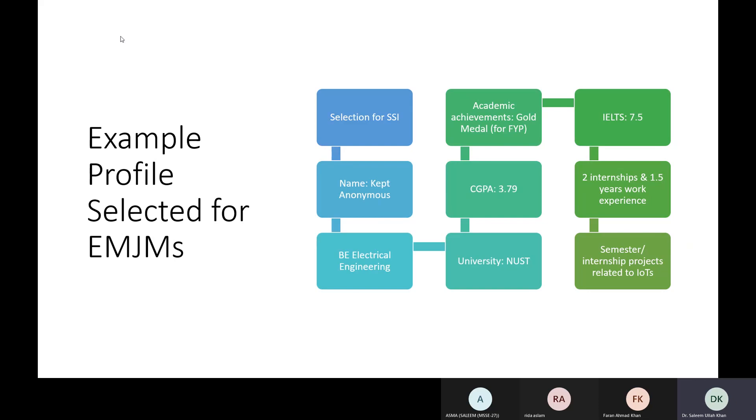For example, this program is called SSI — the name is anonymous. This student got selected for a master's program; he did a bachelor's in electrical engineering with 16 years of education, which is the minimum criterion. He had a CGPA of 3.79. As for minimum CGPA, there is no fixed minimum — the higher your GPA, the higher your chances. I've seen people with 3.0 or 2.8 GPA get selected because they had other strong achievements in their CV.